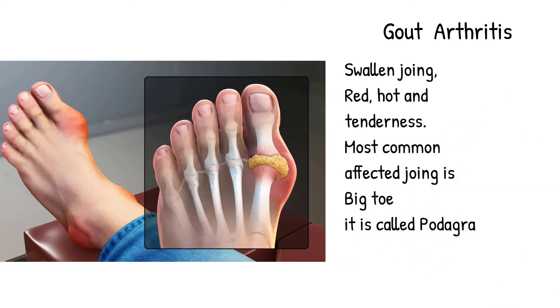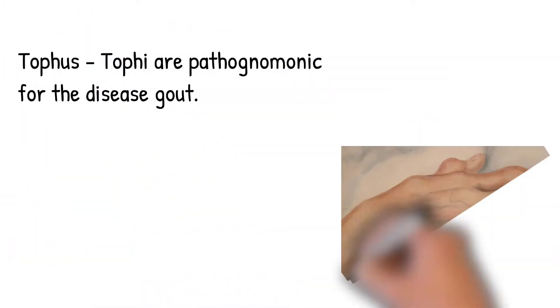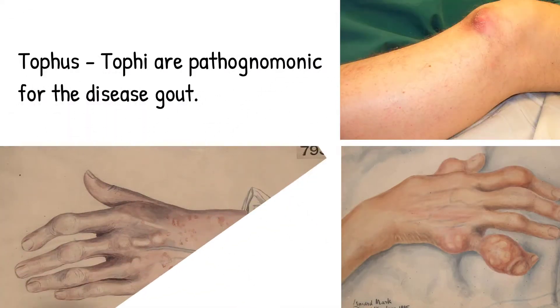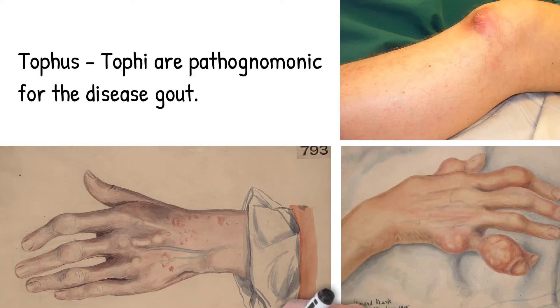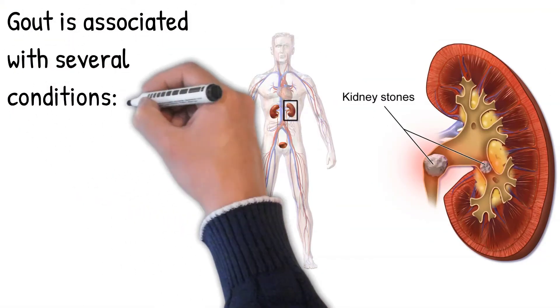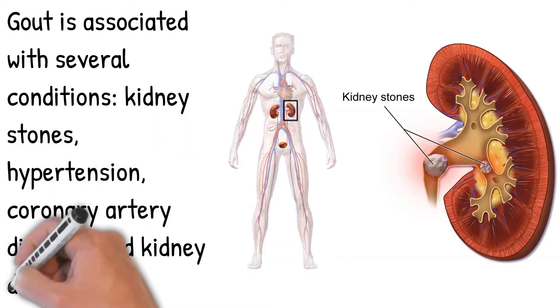Another common site for acute gout is the extensor tenosynovium on the dorsum of the midfoot. Uric acid crystals accumulate in and around the joint and produce a tophus. Gout is associated with several conditions: kidney stones, hypertension, coronary artery disease, and kidney damage.